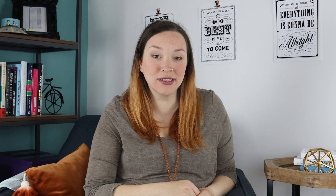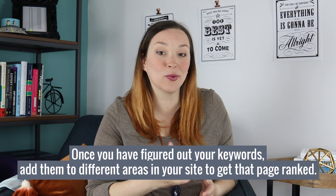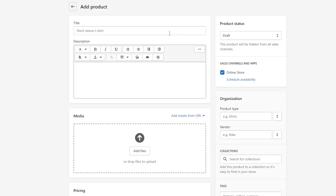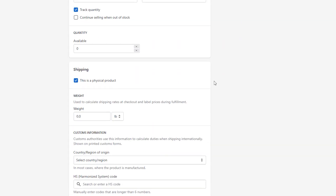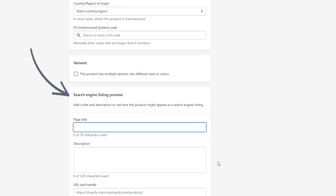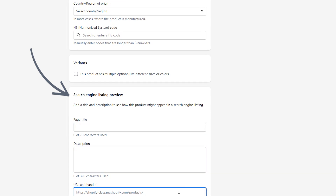Once you've figured out exactly the keywords that you think people are going to be searching for when trying to find your products or your brand, you can then include them in different places on your site — in your product title, in your description, and in the SEO meta description area for your products or pages. This is a great way to start really building up your SEO keywords and get ranked in the search engines faster.